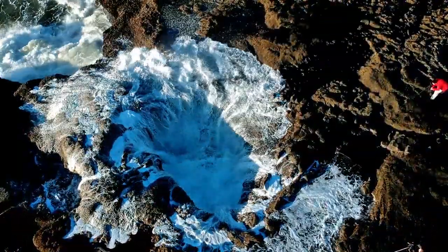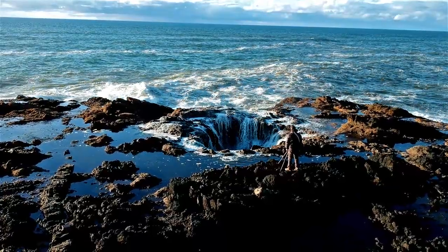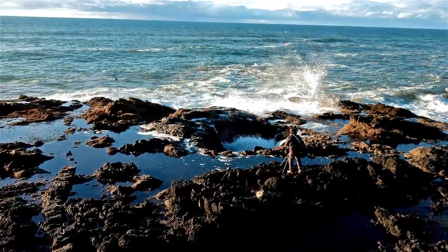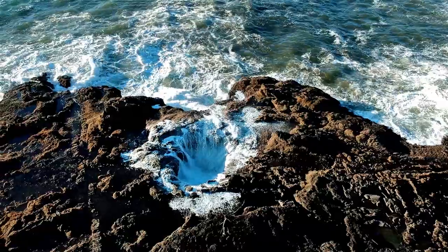Formations like Thor's Well are geologically formed over long periods of time. They begin as a sea cave, and eventually the top of the cave collapses, leaving an opening where the tide comes in from below and sends a powerful force of water shooting upward.